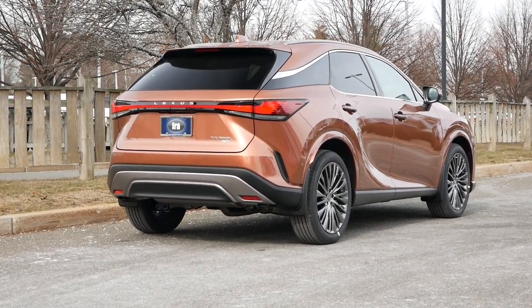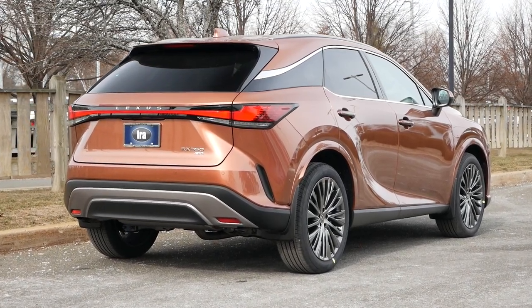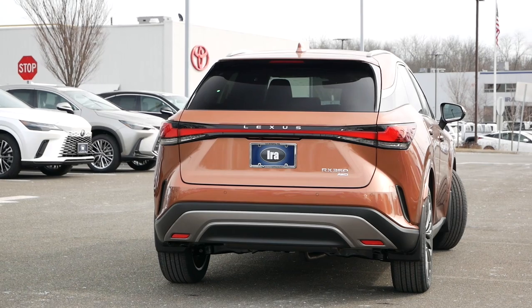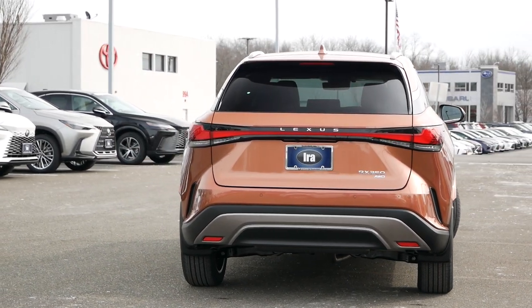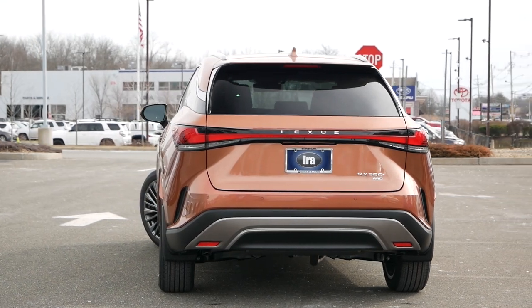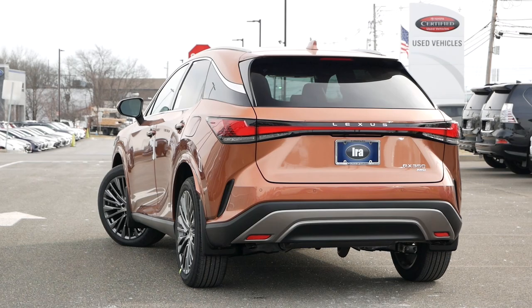The undisputed king of the midsize crossover market here in the U.S. has returned with a substantial overhaul in every way, shape, and form. Being a vehicle that outsells the BMW X5, Volvo XC90, Acura MDX, and many others in this segment, the RX didn't need to drastically change.